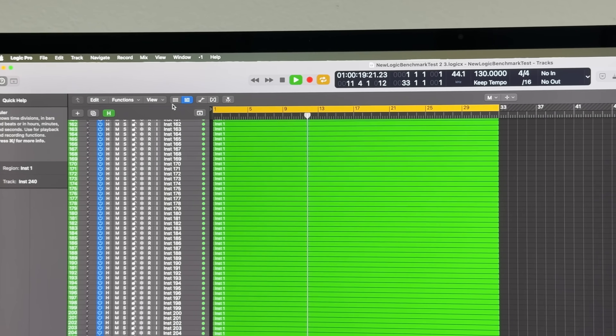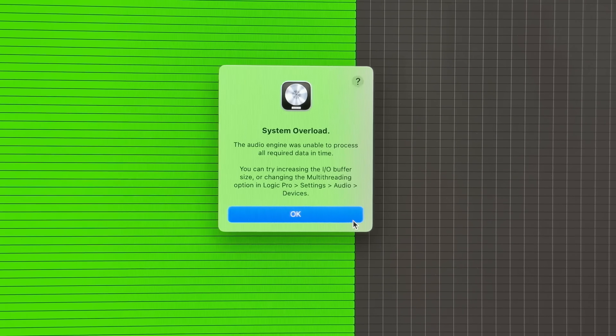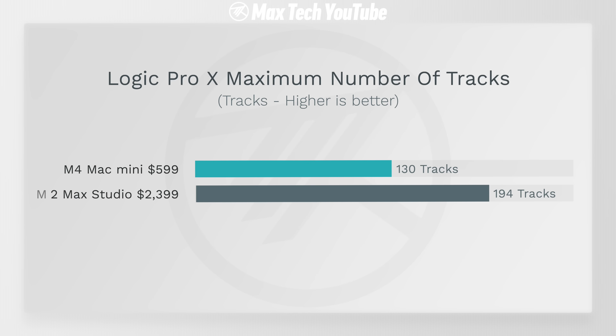We also tested music production with Logic Pro — a benchmark that measures how many tracks you can run without overloading. Here the Mac Studio was definitely a lot faster because it has more performance cores: 194 tracks simultaneously compared to 130 on the Mac Mini.